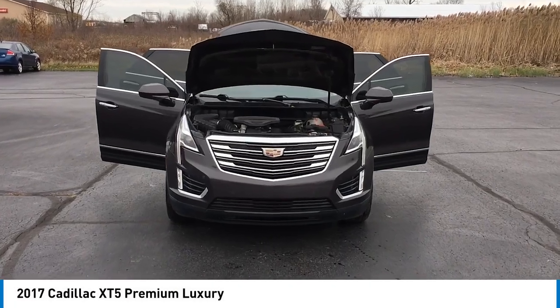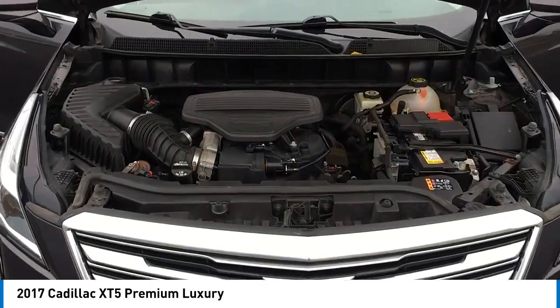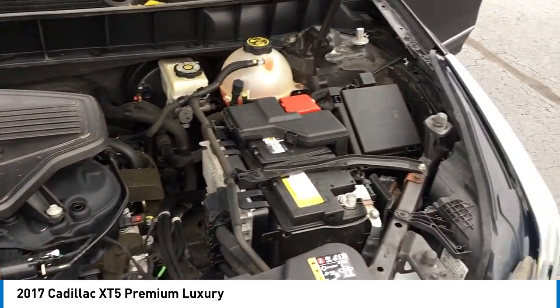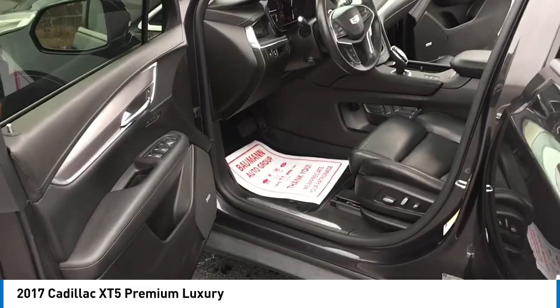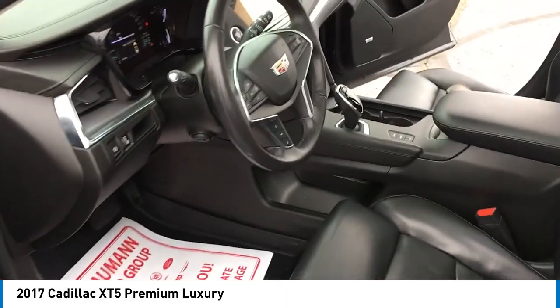Come test drive the 2017 Cadillac XT5. The Cadillac XT5 was crafted to adapt to your needs while expressing your distinctive sense of style. Visually striking and intelligently designed, this crossover outsmarts any task with progressive technology and an accommodating interior.